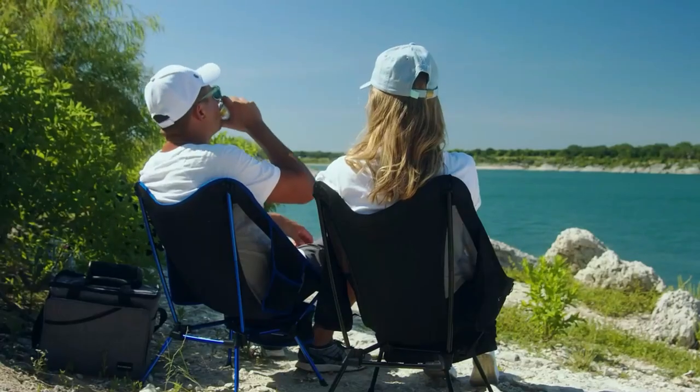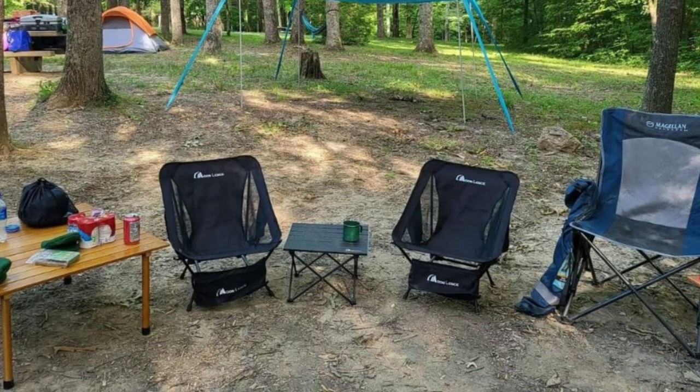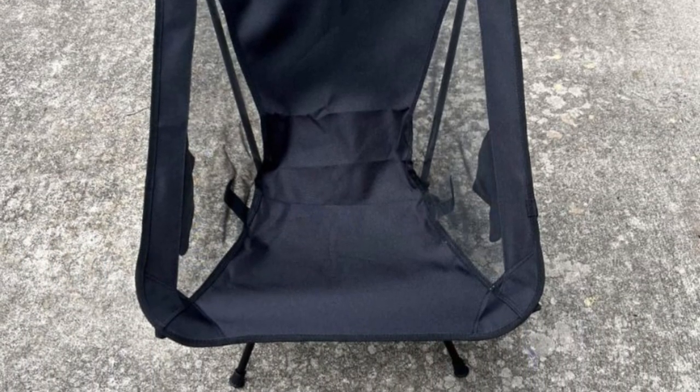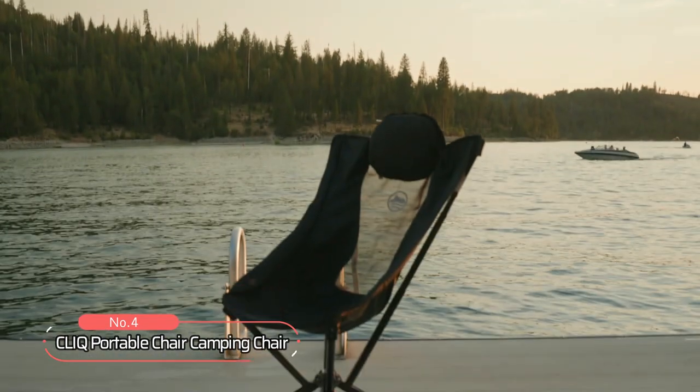In summary, this innovative camping chair is a must-have for anyone who wants a durable, lightweight, and portable seating option. With its aircraft-grade aluminum construction, ripstop chair cover, ergonomic seat design, and versatile usage options, it's the perfect addition to any outdoor enthusiast's gear collection.